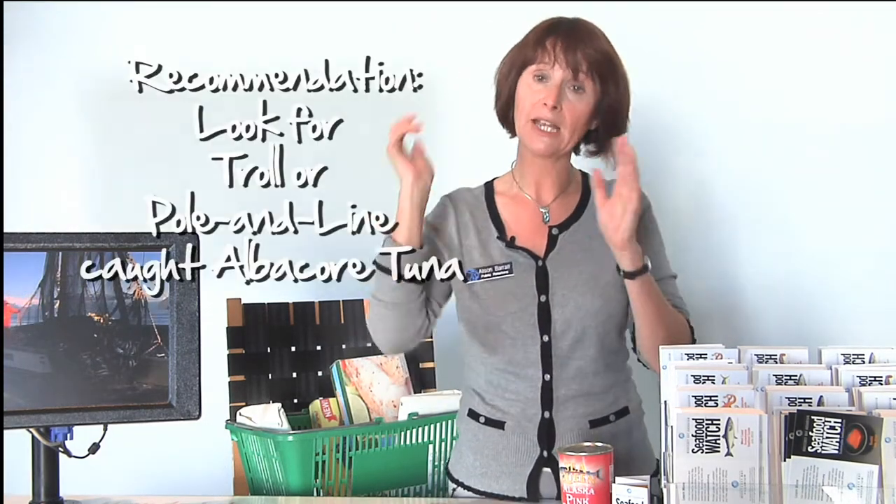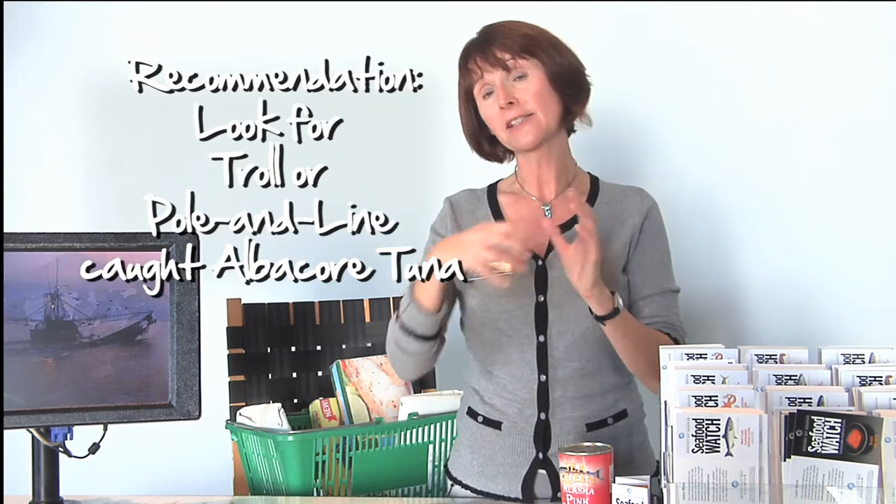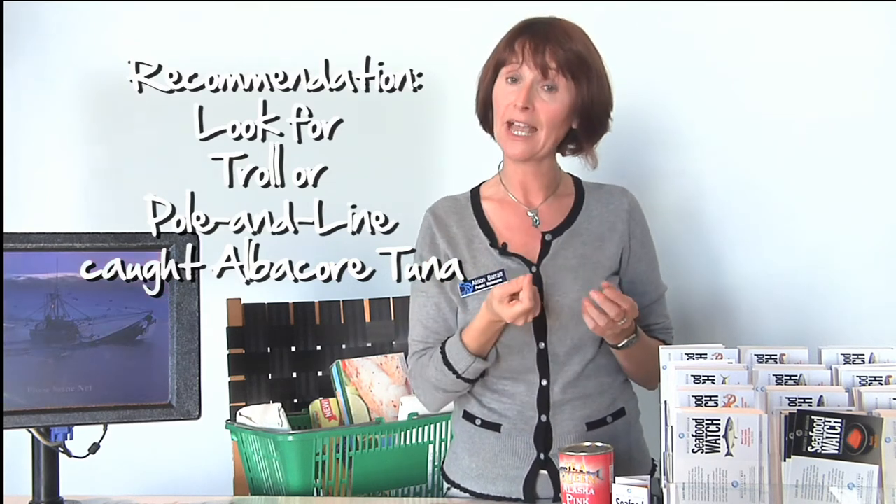We recently changed our recommendation for canned tuna and we're actually asking you to look out for troll or pole caught — that's where it's caught hook and line, one fish at a time, the old-fashioned way of fishing — and that's going to be right there on the side of the can on the label.